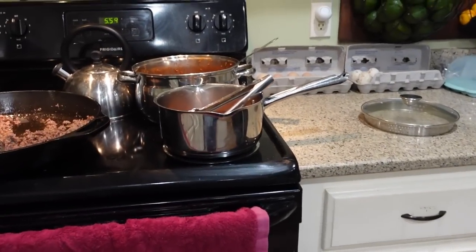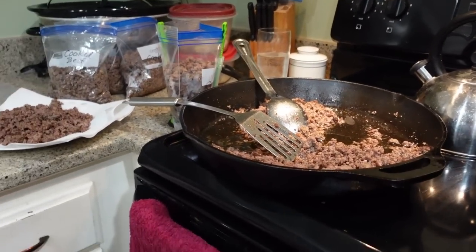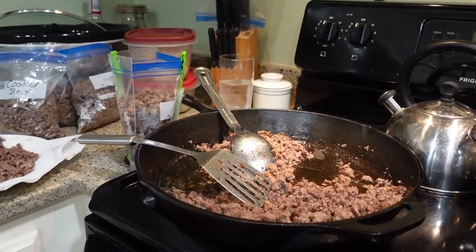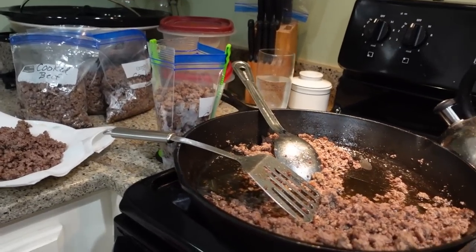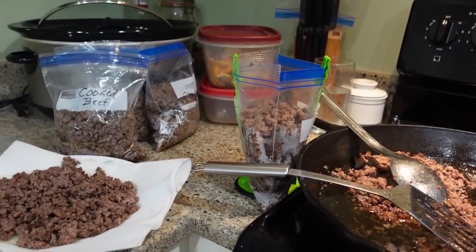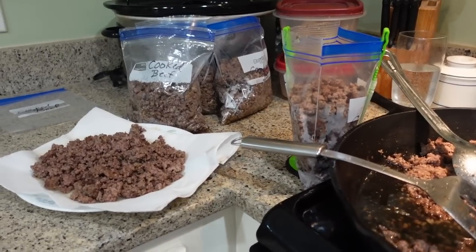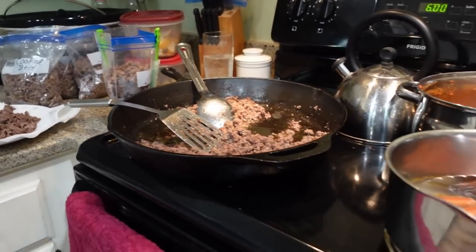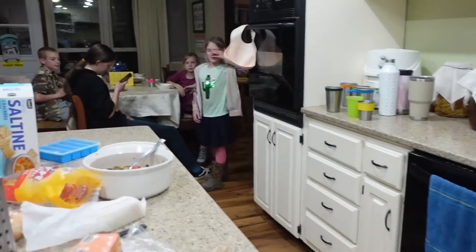I recently bought a 10-pound roll of ground beef and that has been cooked up today. I'm draining off the fat and going to put it in freezer bags, roughly 2 pounds — a little less than 2 pounds per bag — and get this in the freezer. So that is supper, and we will see you guys tomorrow morning.